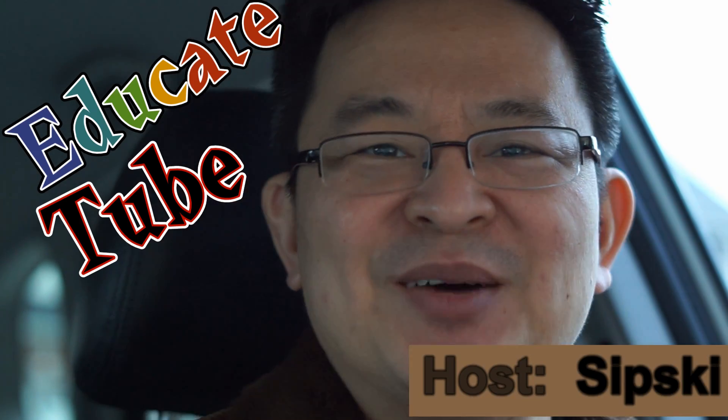Hi, welcome back to EducateTube.com. My name is Sipski, your host. Today I'll be talking about five reasons why you would pick Phantom 4 over Mavic Pro.